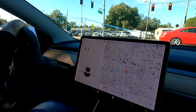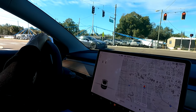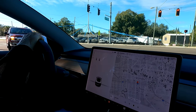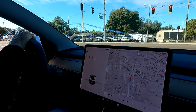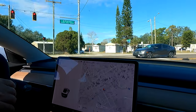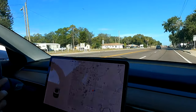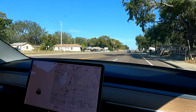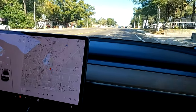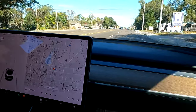We'll pull out in just a minute. There's another Tesla. This is Tesla City up here, I swear. Pull out — that's pretty fast. Holy crap. I don't know if you can feel that, but that pulls really, really good. Very, very nice.